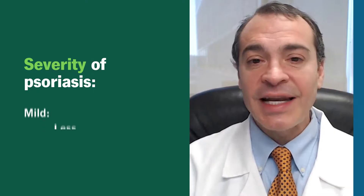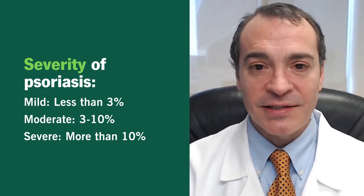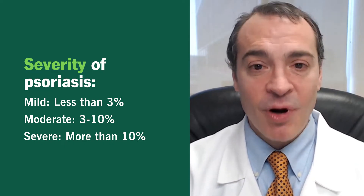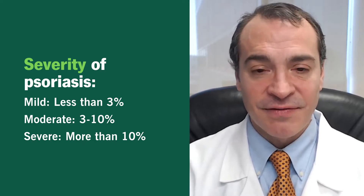It most commonly presents with red, raised skin lesions that have overlying thick silvery white scale. You can think about the surface area of your palm, including the thumb, as roughly being about 1% of your body surface area. Anything less than 3% body surface area involvement is mild psoriasis, 3 to 10% is moderate psoriasis, and anything more than 10% categorizes as severe in nature.